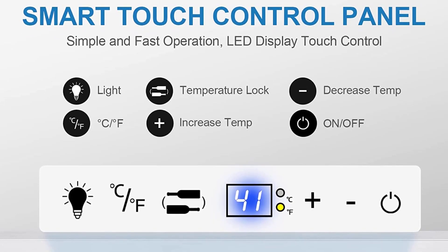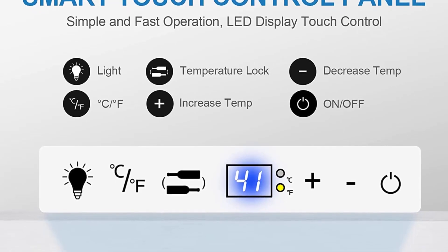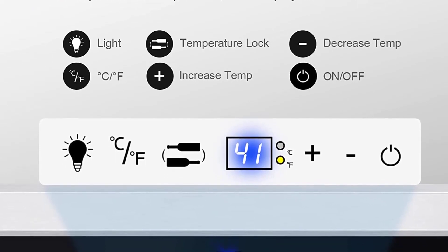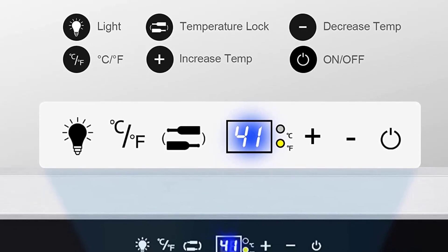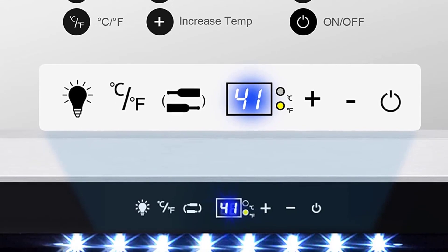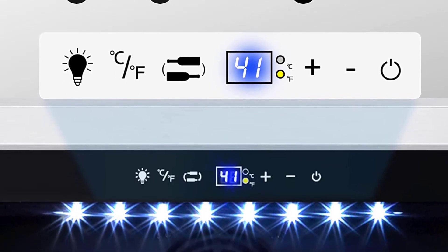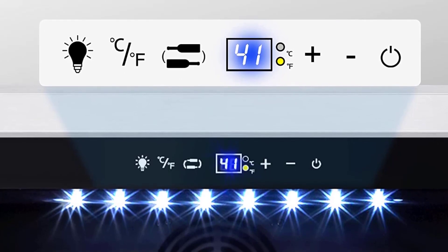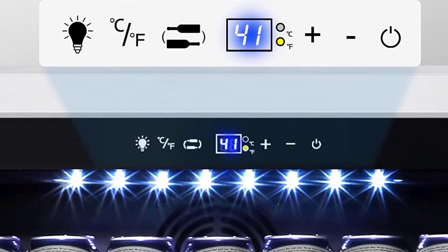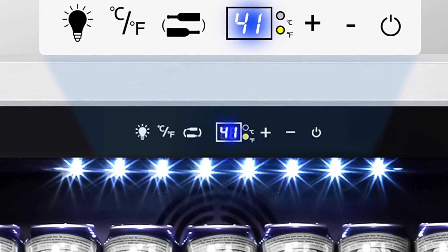Stylish Modeling: the TYLZA Beer Fridge can add a touch of style to your home. Digital Display and Adjustable Shelf: a large display and white LED light let you monitor the temperature and interior condition even in the dark. The beverage fridge's shelf is removable so you can change the rows to accommodate different sizes of beverage. Smart temperature memory restores to the last temperature you set when restarted after a power outage.